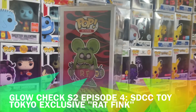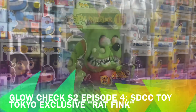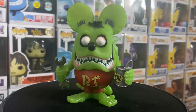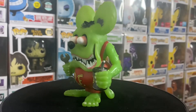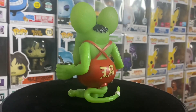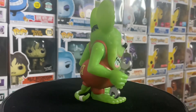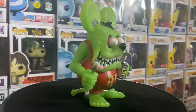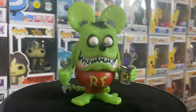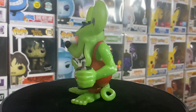When Toy Tokyo does those San Diego Comic-Con releases, they might have like four and they'll sell them to you in a four-pack. This four-pack came with this one and then three others, and the Rat Fink was random — they had four different Rat Finks, and whichever one you randomly got was the one you're gonna get. So to get the glow version, you pretty much had to get lucky, or you bought it online.